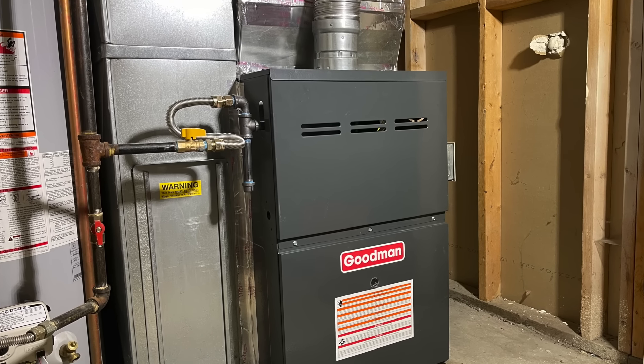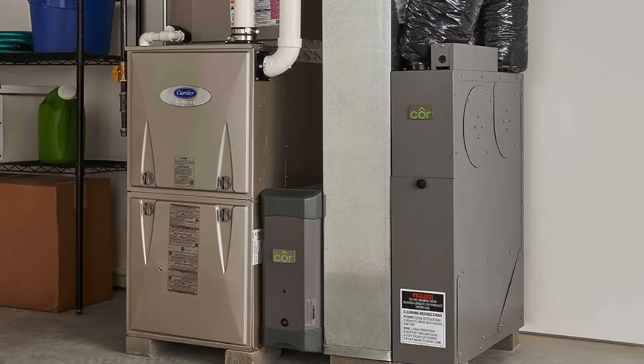Reason number one is the upfront cost. That's probably the biggest thing people are wondering about. When you get a bid from an HVAC contractor, typically they'll give you two to three bids — one with your standard efficiency furnace or AC system, going all the way up to a high efficiency furnace.